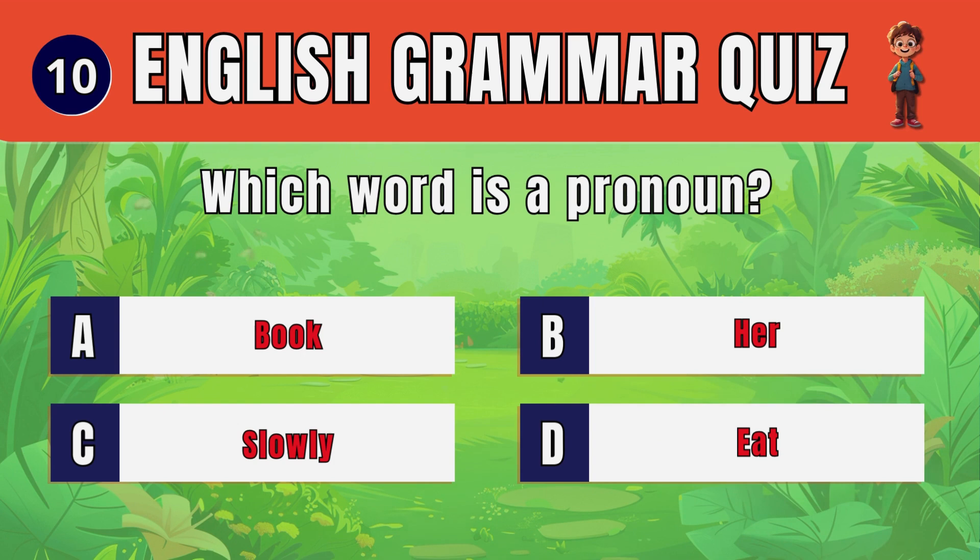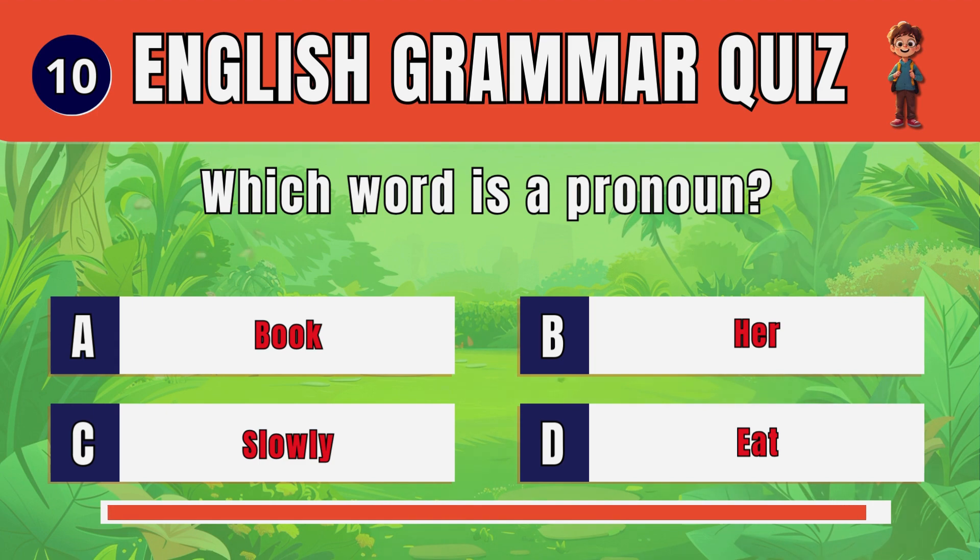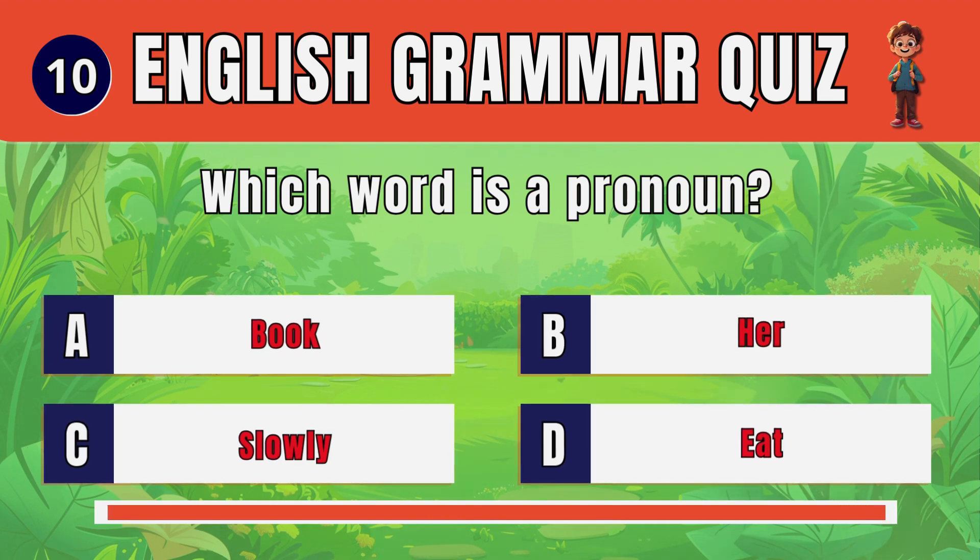Question 10. Which word is a pronoun? B. Her.